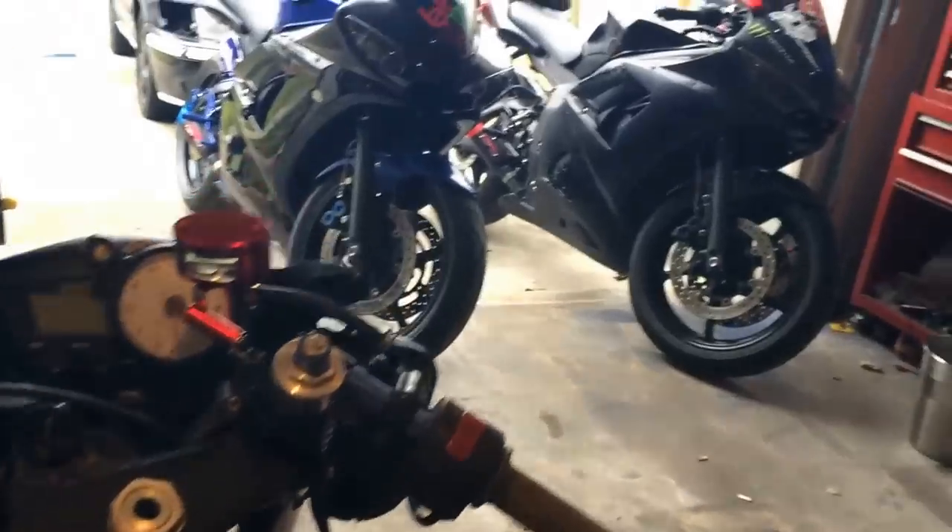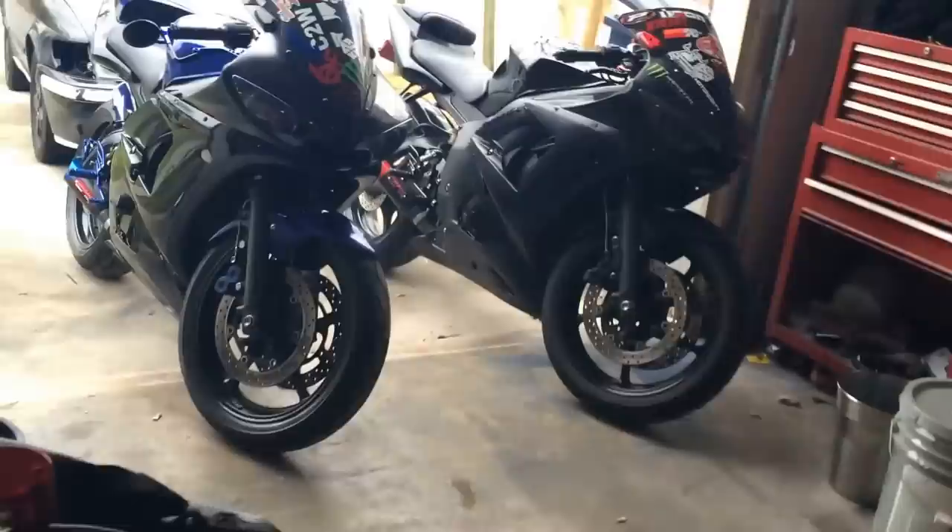Hi everybody and welcome to the Yamaha Performance Factory. You're just in my garage. Today I want to do just a quick little video on my R6S.